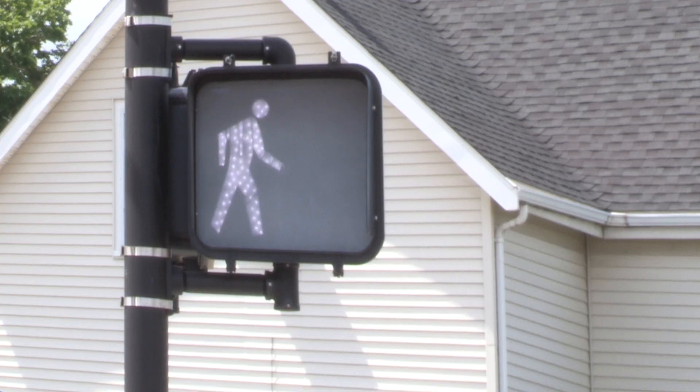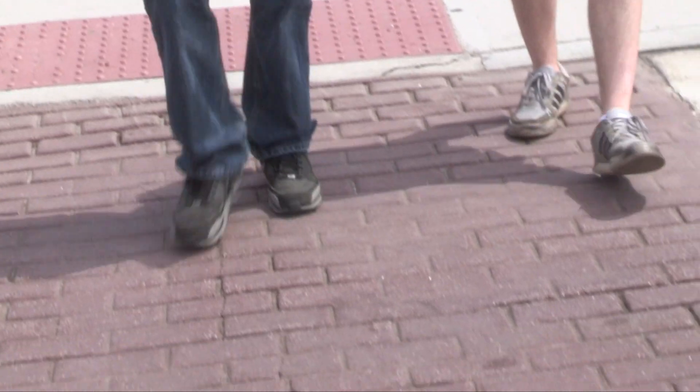Under walk, you will see a walking person or the word walk in white. Step off the curb, stay in the crosswalk, and head directly across.